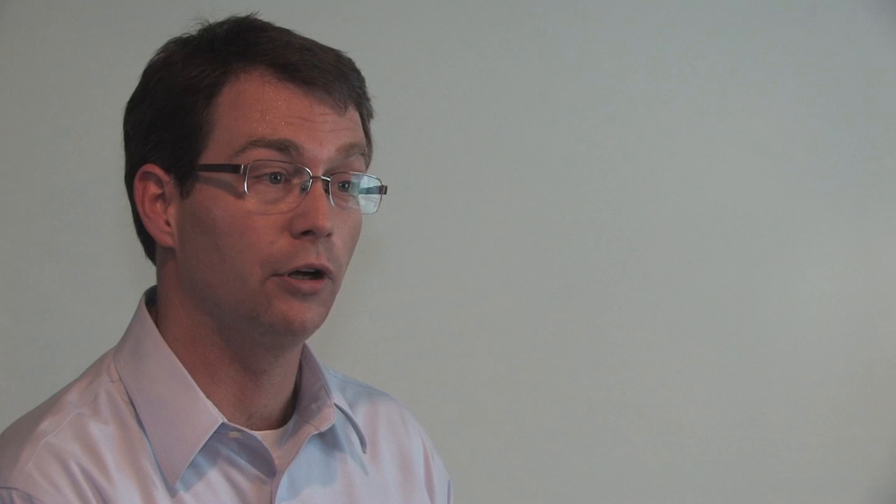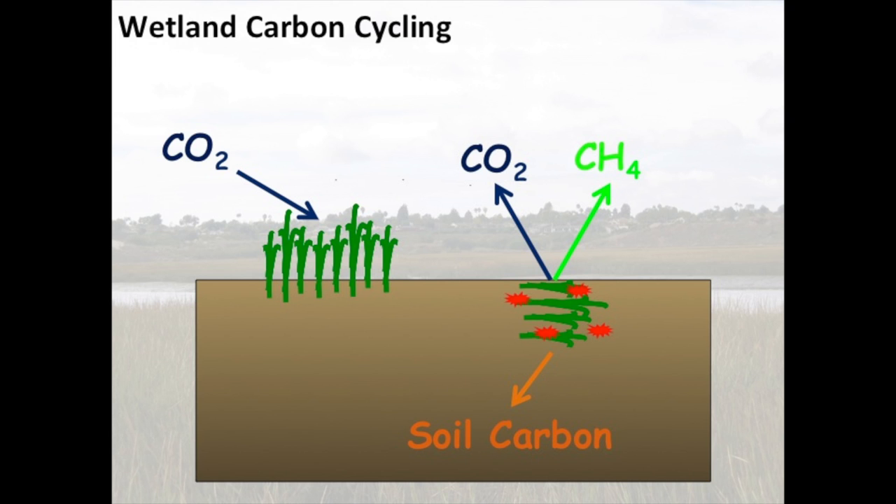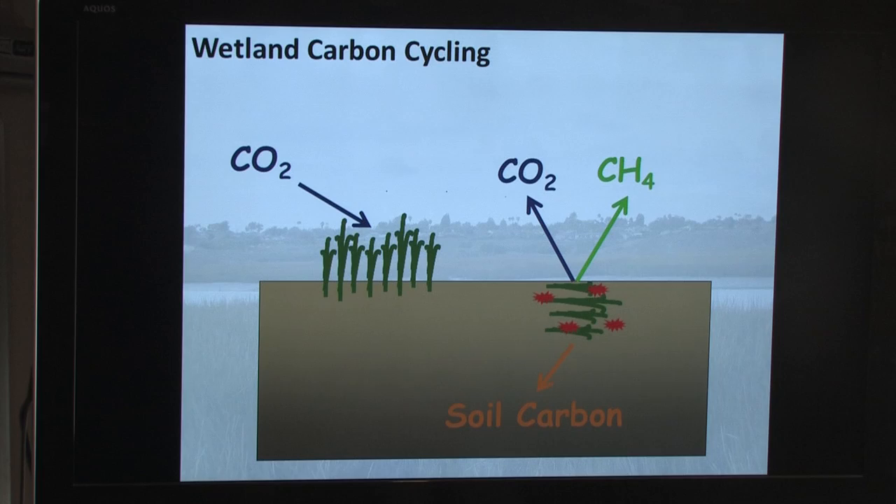Wetlands also play a really important role in the global cycling of methane. On a global scale, wetlands are responsible for about 25% of the flux of methane to the atmosphere. One of the additional values of wetlands is that they play a crucial role in regulating global climate. Over geological time, we know that wetlands have played an important role in warming and cooling events in Earth's history. This would be a fine time to break in with questions, but if not, I'll keep going.